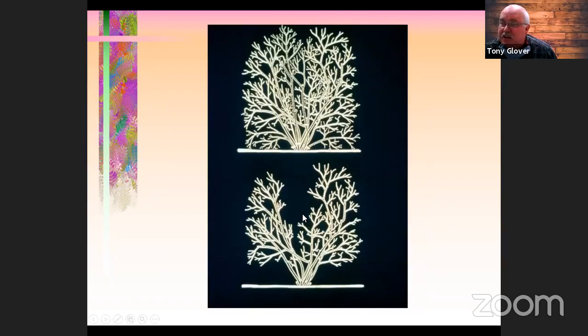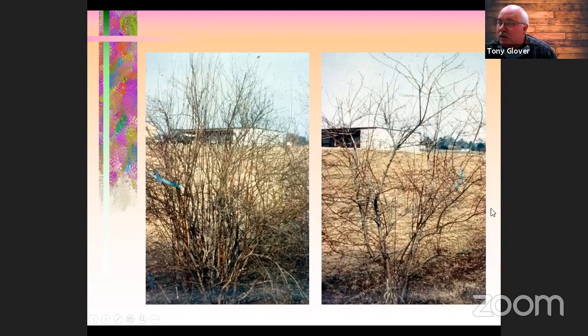Thin out the center to allow room for new growth. After removing old canes you'll think you've cut way too much, but the ones that remain will make much bigger, better berries if you do this consistently. On the left is pre-pruning; on the right is the same plant after pruning. It may look like half the growth is gone — because it could be half — but this allows remaining shoots to be much more vigorous, get more sunlight, and produce larger berries that are easier to harvest.